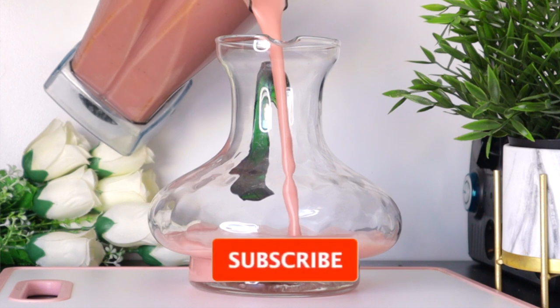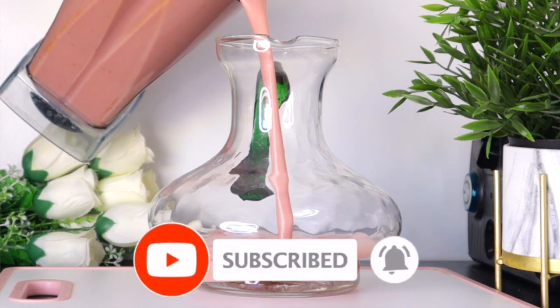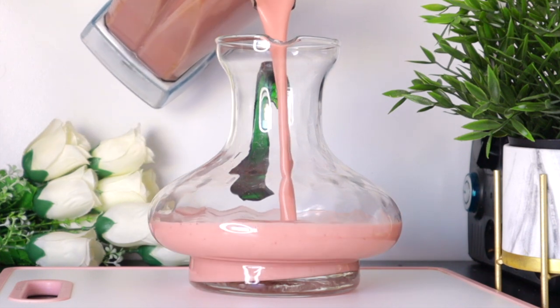Welcome everyone and thank you so much for watching. If you're new to this channel, I welcome you — please don't forget to subscribe and turn on your post notifications. This is a wonderful drink that is meant for everyone.